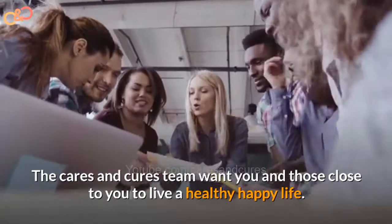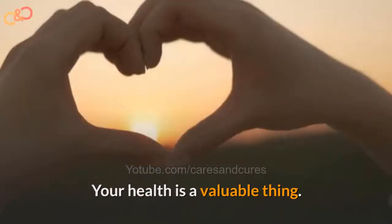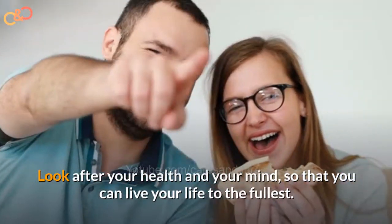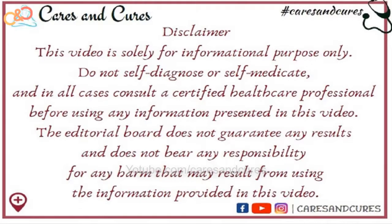We care about your health and want you and those close to you to live a healthy, happy life. Your health is a valuable thing — look after your health and your mind so that you can live life to the fullest. This video is solely for informational purposes. Do not self-diagnose or self-medicate, and in all cases consult a certified healthcare professional before using any information presented in this video. The editorial board does not guarantee any result and does not bear any responsibility for any harm that may result from using the information provided in this video.